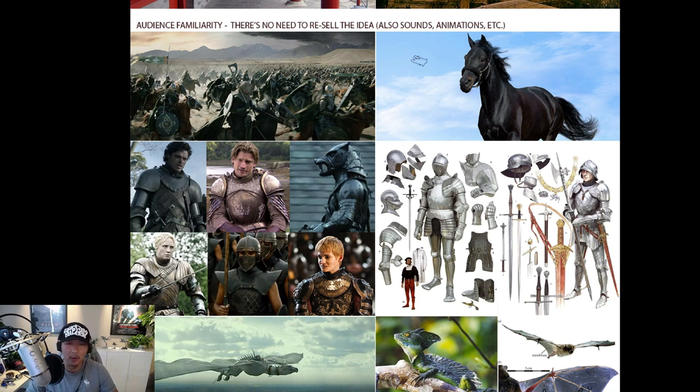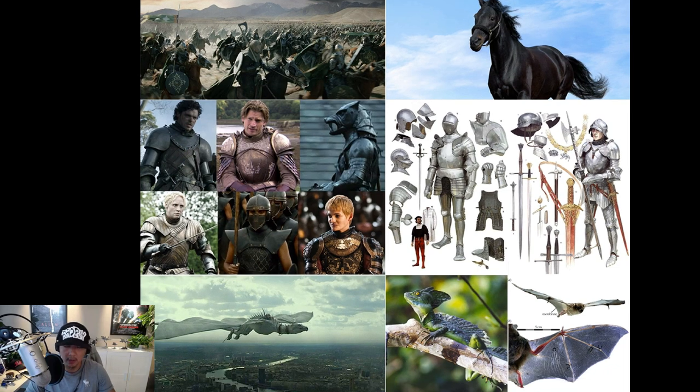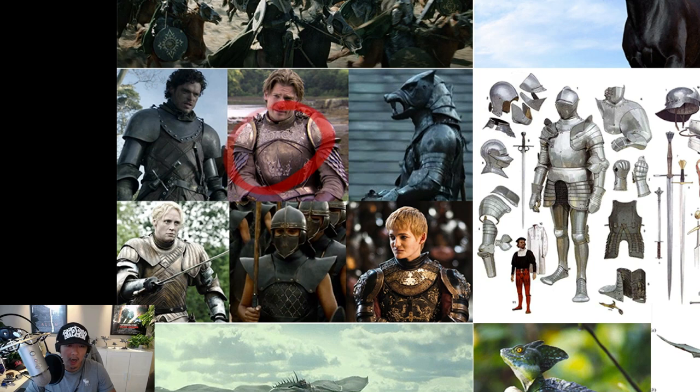Going back to these examples: a horse — the audience already knows what a horse does. Most of us are exposed to what a horse can do, how fast it is, what it looks like walking or breathing. We know a horse cannot teleport from A to B instantly. It requires certain things to make a horse believable, but that's something the audience already accepts. You don't have to resell the concept of a horse, whereas if you design a creature from scratch, you have to resell it — we don't know if this creature is fast, slow, or can shoot fire.